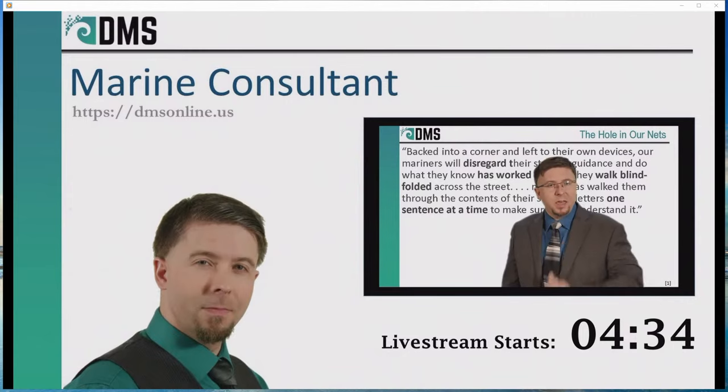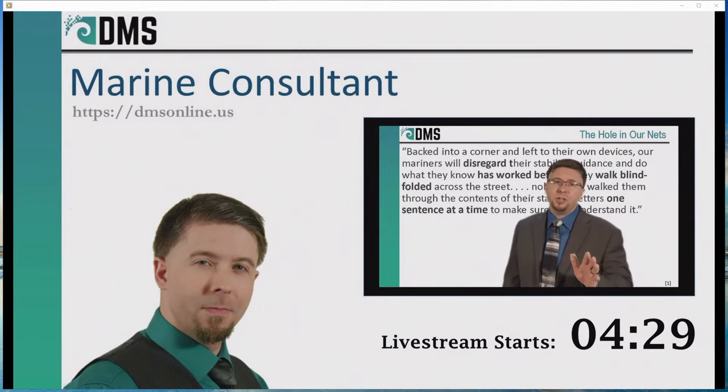So today, that's what we're doing. I will review a stability letter and give plain English interpretation for all of that boring mumbo jumbo. Let's do this.